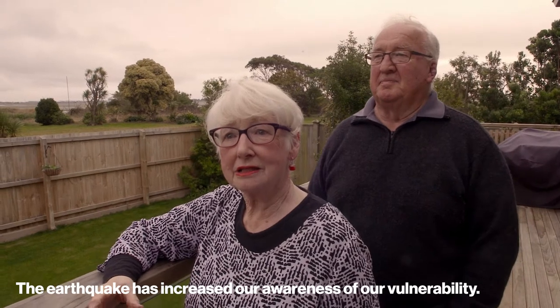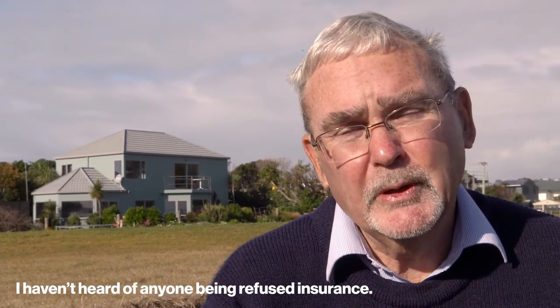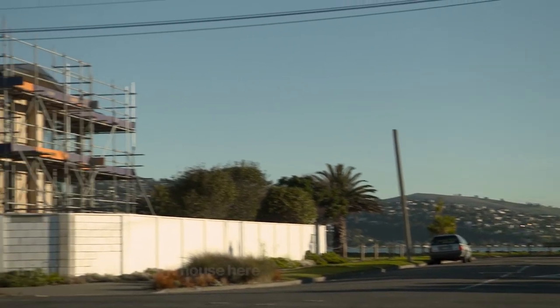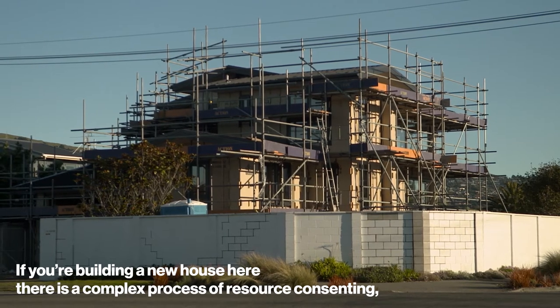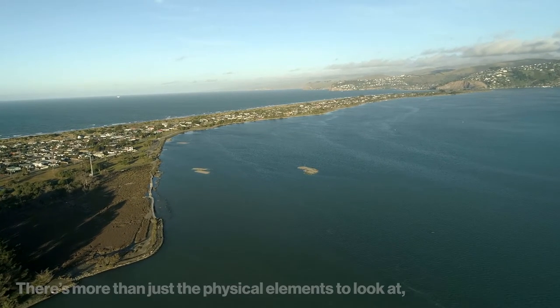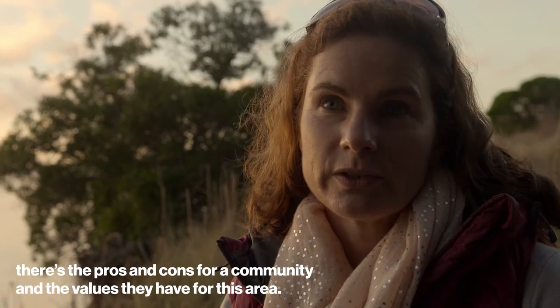The earthquake has in fact increased our awareness of our vulnerability. Anecdotally, I haven't heard of anyone being absolutely refused insurance, but what happens is that the premiums go up. What gets really hard is if people are building a new house here — there's quite a complex process of resource consenting and uncertainty and extra costs involved. There's more than just the physical elements to look at here; there's the pros and cons for a community and the values that they have for this area.